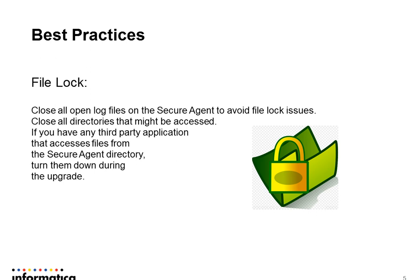Another thing we see is that sometimes when someone opens a log file or any kind of folder related to the Secure Agent directory, it will stop the Secure Agent from being able to upgrade by itself. What we always recommend is that during the upgrade window, be conscious to close all the files and folders related to the Secure Agent. This not only applies to users, it also applies to third-party applications that might be accessing these files and folders. Be conscious that they are not triggered and are turned down during the upgrade window.